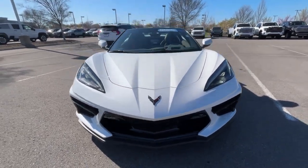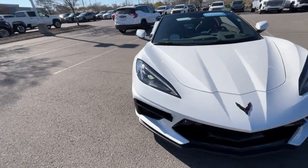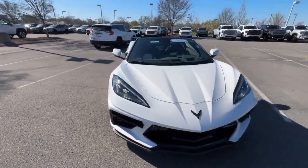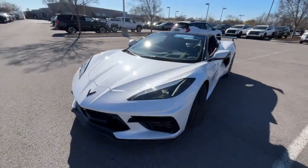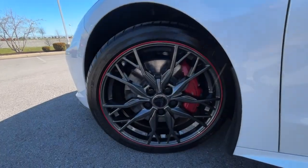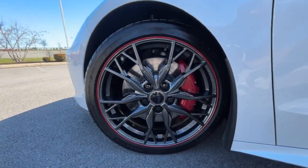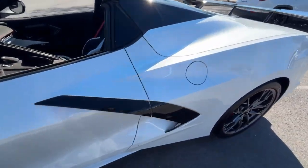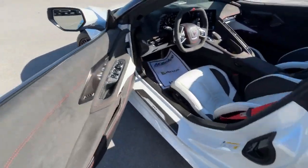This car looks absolutely stunning in this white pearl metallic. We do get LED headlamps along with LED daytime running lights. You just can't get enough of this look, and this one has the forged 20-inch wheels. This is also a 70th anniversary edition.